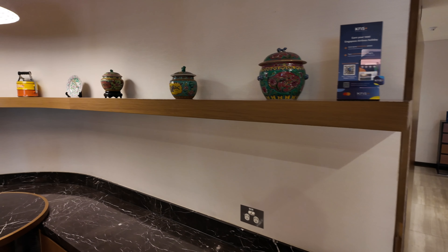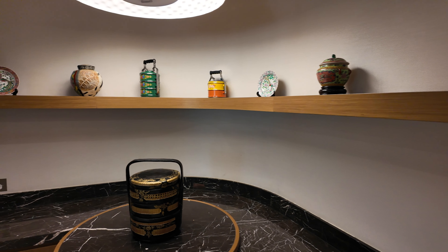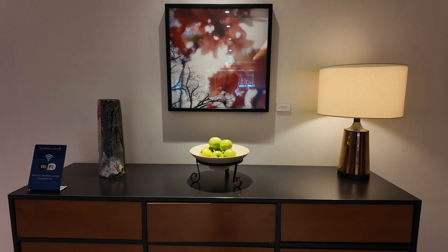Virgin Velocity Gold and Platinum members get access to the Singapore Airlines lounge here in Sydney as well, which of course I am now a Platinum member, if you've seen my previous vlog.